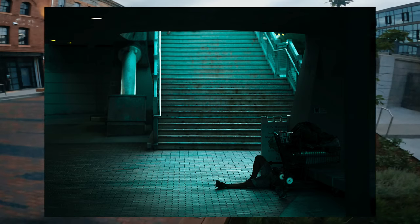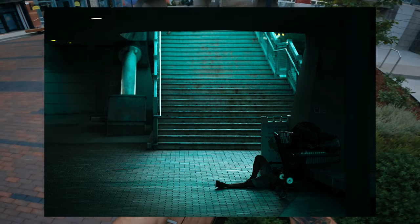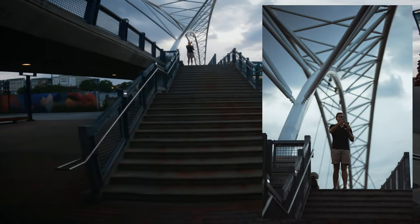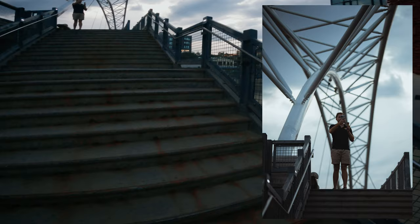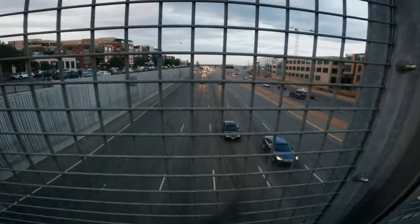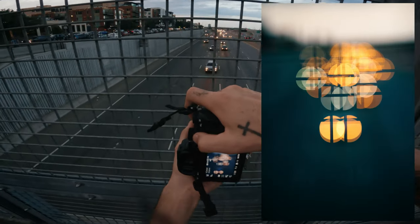I tend not to take any recognizable photos of homeless people unless I can offer them something in return. But the light here was just so good, and you can really only see his legs and feet in the photo anyway.